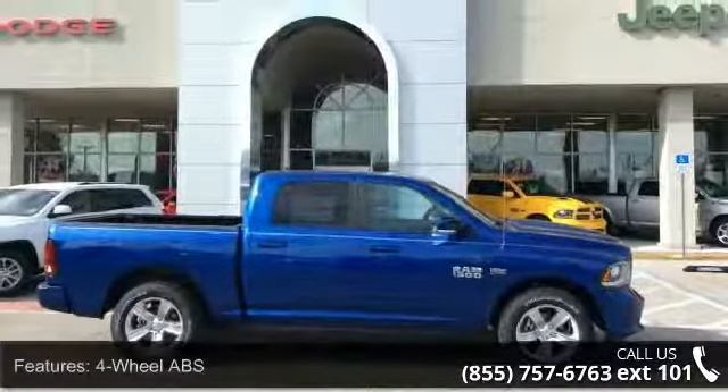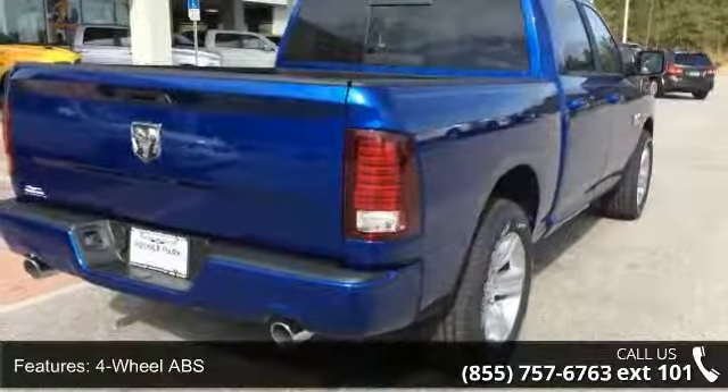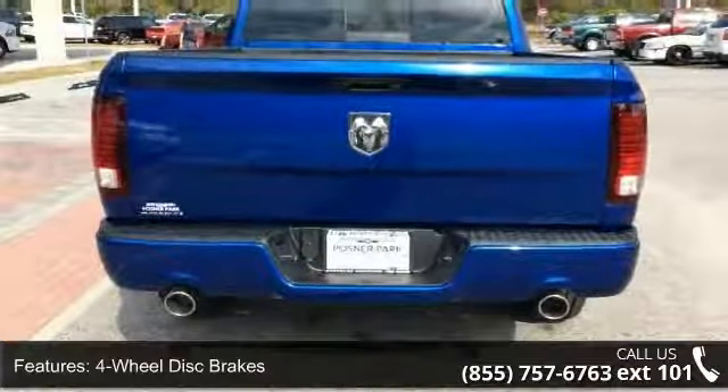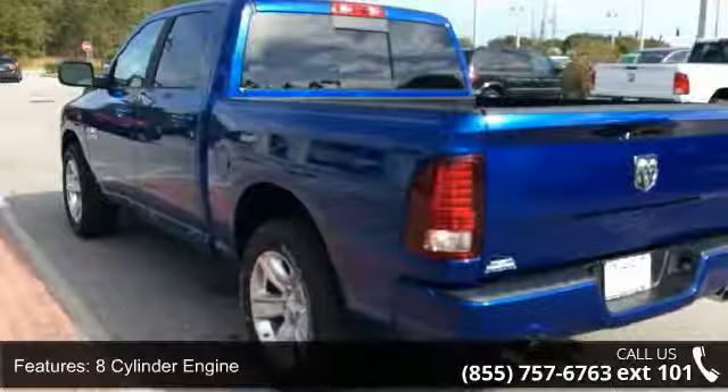Some of the top features included with this vehicle are 4-wheel ABS, 4-wheel disc brakes, 8-cylinder engine, adjustable pedals, adjustable steering wheel, aluminum wheels, auto-off headlights, backup camera, brake assist, and bucket seats.